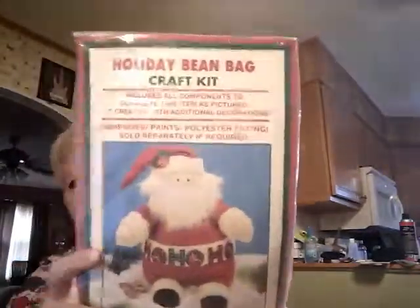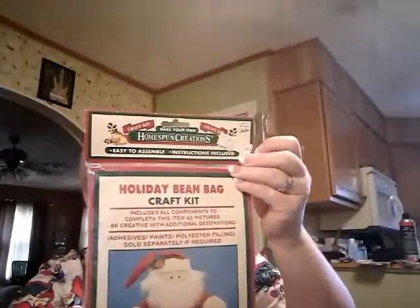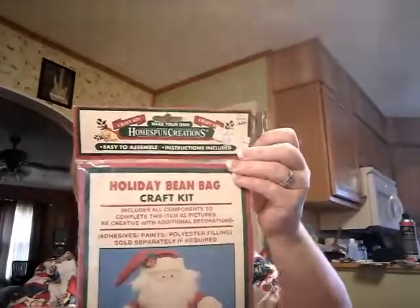Next, this was a yard sale find. It's old. I got it for a dollar. Homespun Creations — make your own Homespun Creations craft kit. Easy to assemble, instructions included. It's a Santa Claus. See, it has the old Walmart sticker on it. This is not a toy, for decoration purposes only.